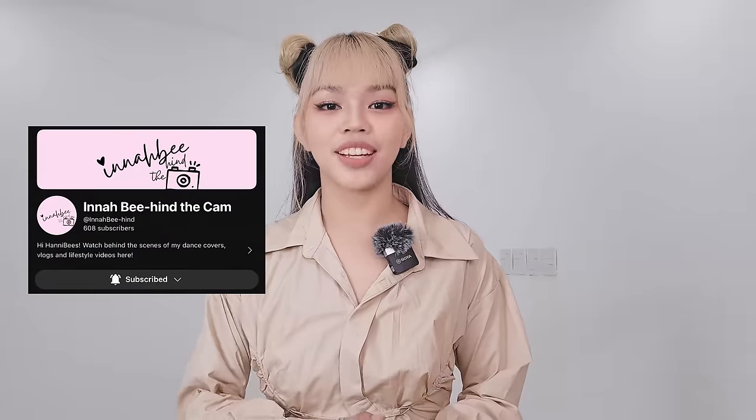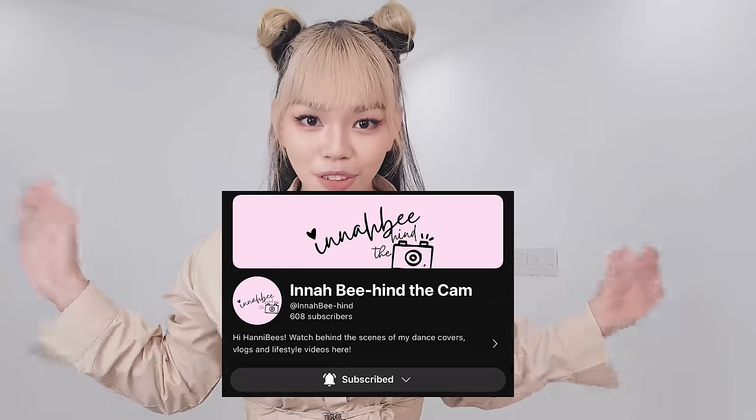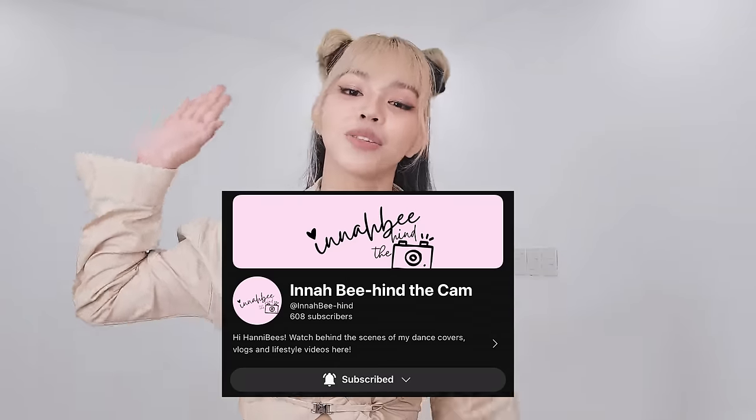The process of making the studio was a great experience. Are you ready for the reveal of my new studio? But before that, I have a new channel — Ina Behind the Cam. I made this new channel for my honeybees to get to know me behind the camera, not just Ina B the dancer, but also my life. I want to share more things about me, not just about dancing. So be sure to subscribe and you'll get more vlogs like this in the future. All of the behind the scenes will be uploaded there.